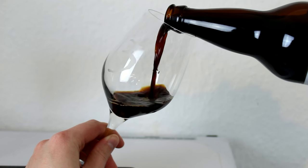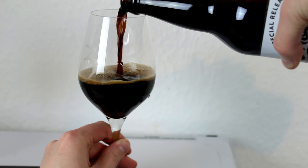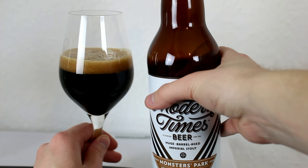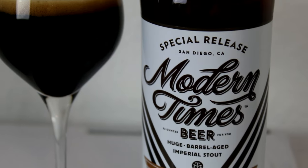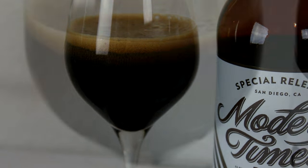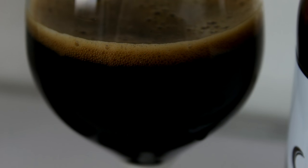Let's check out the beer first. The Modern Times Monsters Park bourbon barrel aged edition with coffee pours a pretty much pitch black color. There's a bit of light bleeding through at the bottom of the glass with a reddish note, and a really nice beige looking head. It smells really bourbon forward, so I'm really looking forward to this one.